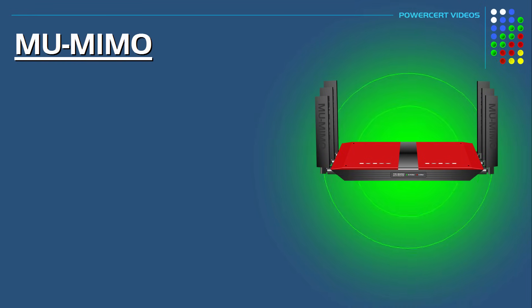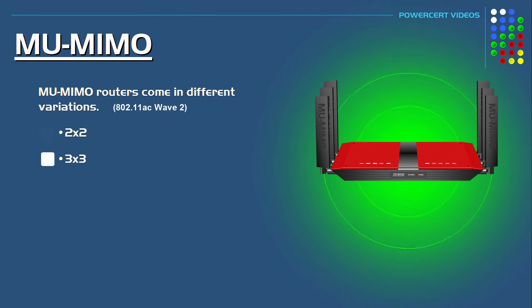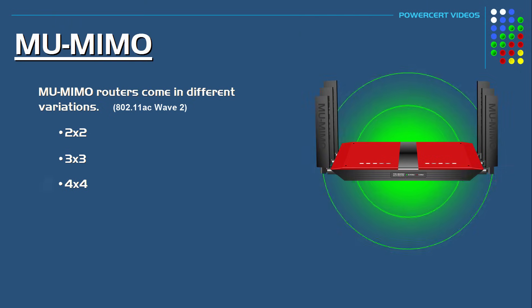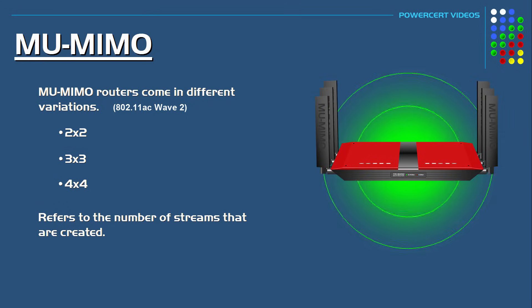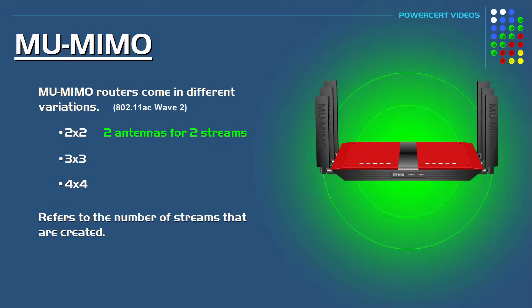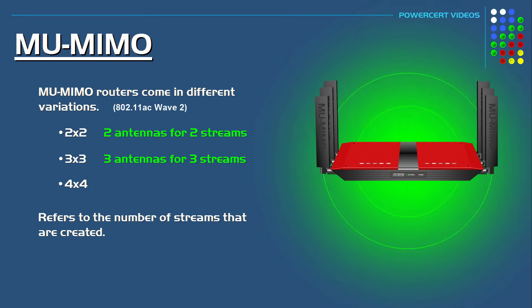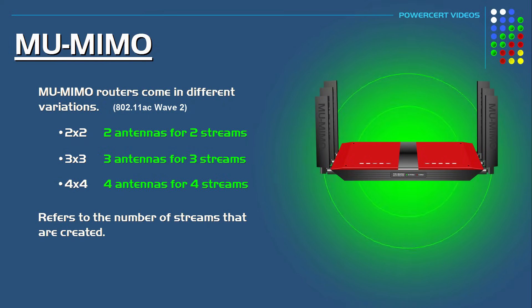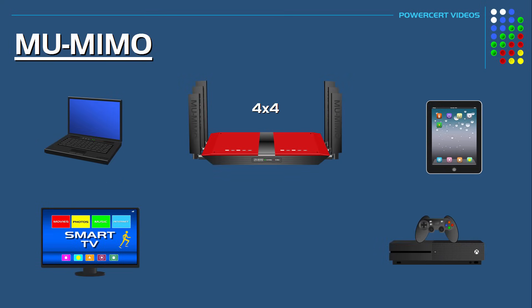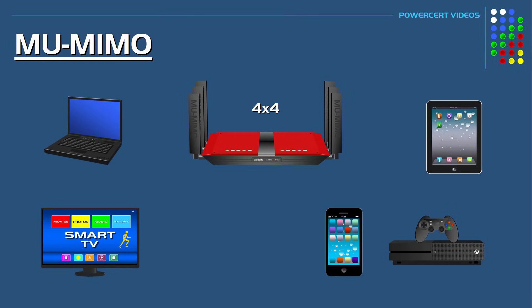Multi-user MIMO routers come in different variations, such as 2x2, 3x3, or 4x4. These variations refer to the number of streams created. A 2x2 device has two antennas used for two simultaneous streams, a 3x3 device has three antennas for three streams, and a 4x4 device will have four streams. This doesn't mean you can't add more devices — on a 4x4 router, if you add a fifth device, a stream will simply be divided and shared with another device.